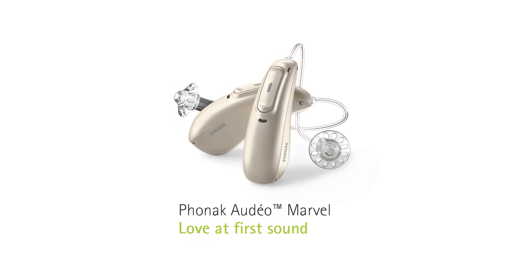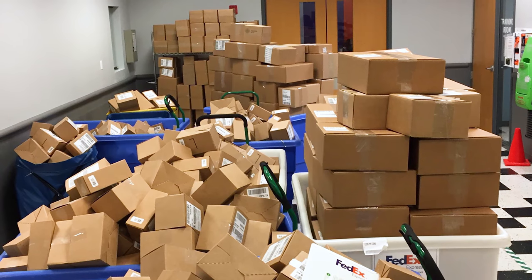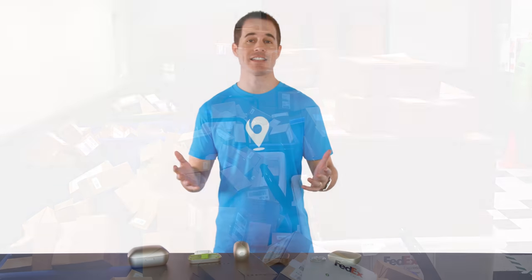Hey guys, Jeff here at Zip Hearing — we are the place to buy hearing aids online with local service included. Today I'm going to talk to you about a super popular new hearing aid, it's called the Phonak Audeo Marvel. This hearing aid is flying off the shelves at Phonak; I haven't seen this kind of buzz for a new hearing aid since 2014, when the first made-for-iPhone hearing aid was released, which let people pair their hearing aids with their iPhone and stream music, phone calls, whatever.